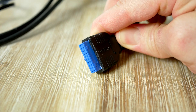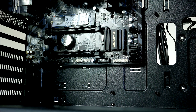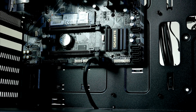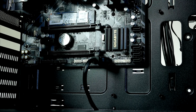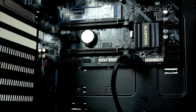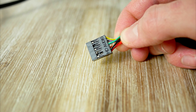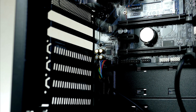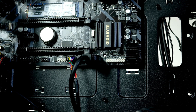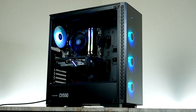Before moving to power supply, graphics card, and storage installation, now is a good time to connect the chassis cables for front audio, USB, and the power button. Start with the USB 3 — it's a thick white connector, route it through one of the routing holes and plug it in at the bottom of the motherboard. Next, the USB connector goes right next to the USB 3 connector. Front audio goes to the left side corner. Finally, the front panel connectors are on the lower right side — refer to the motherboard manual if needed.